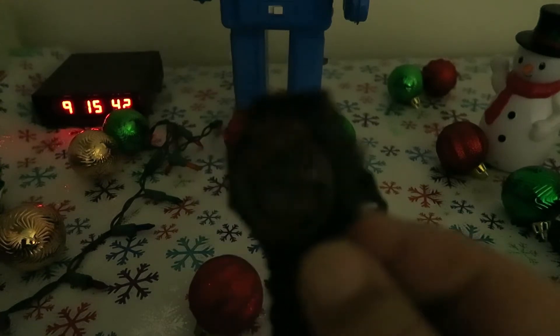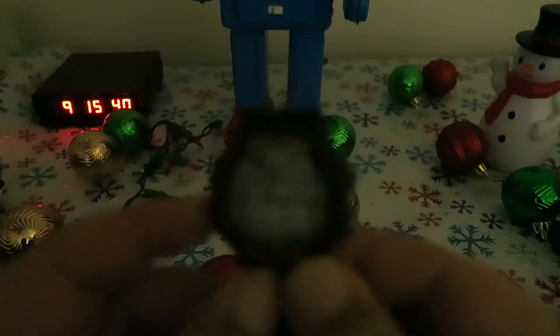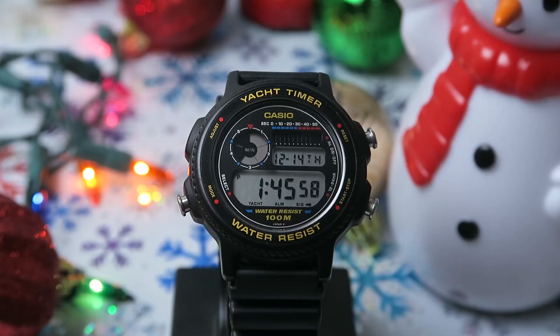Here's the lume shot. This is the first Casio I've seen that doesn't have any. It's not that it's broken or something — it just oddly doesn't seem to have that feature. So yeah, it's a great little vintage watch and one of my best watch roulette pickups.